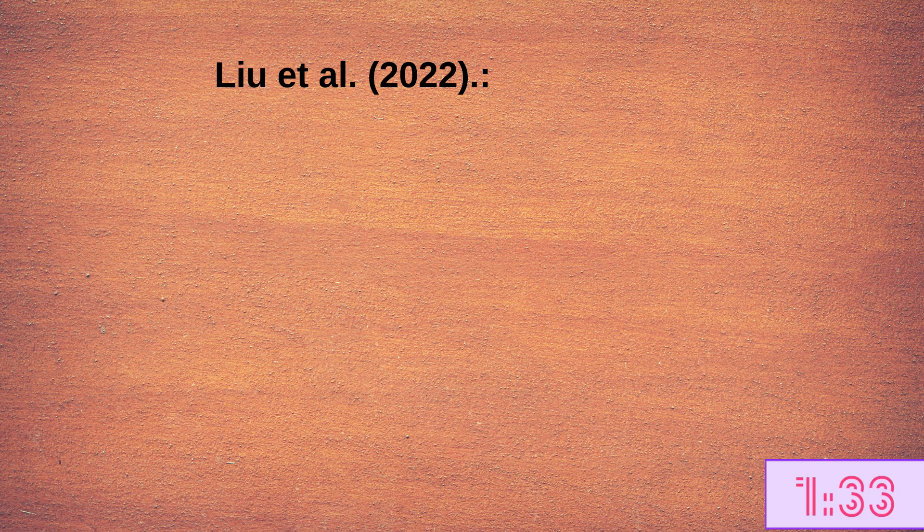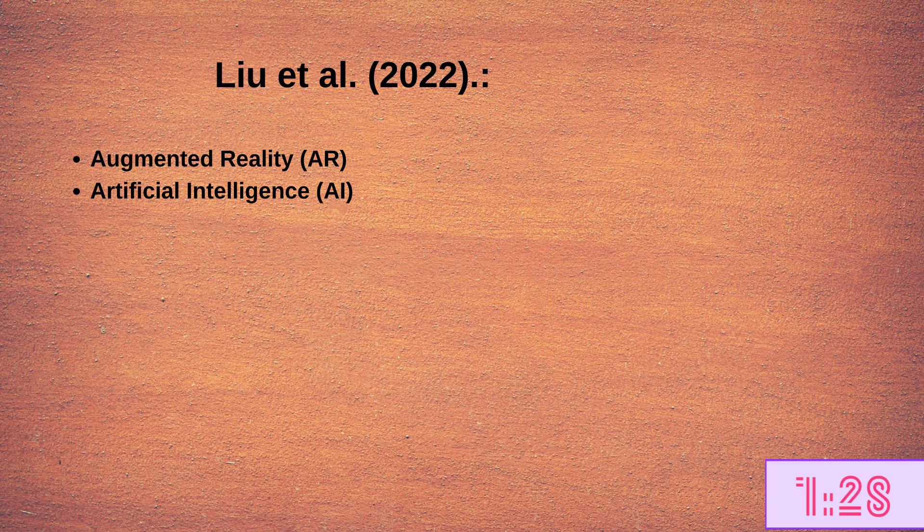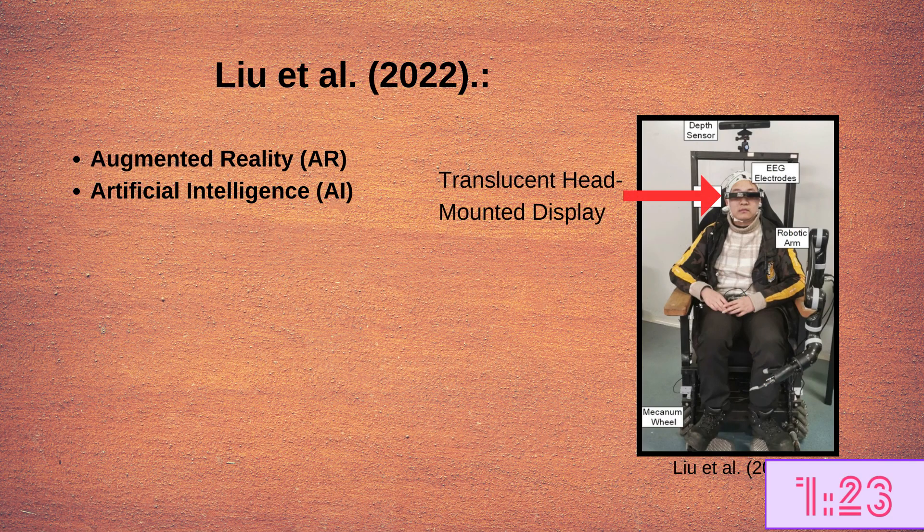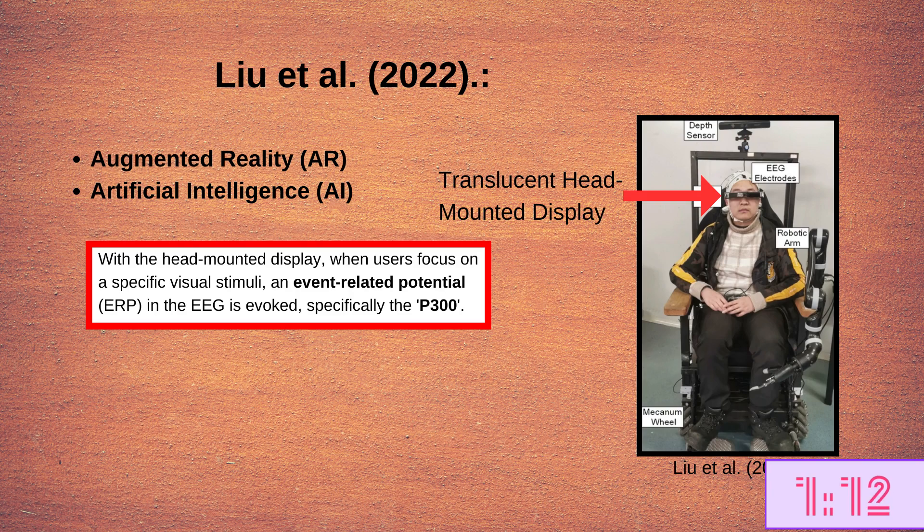To overcome this limitation, the authors of the present study used augmented reality and artificial intelligence. Rather than a traditional user interface, a translucent head-mounted display was used, which allows the user to see the user interface while still being able to see and navigate through their environment. With this display, when focusing on a specific point, an event-related potential in the EEG is evoked — specifically the P300, which is an attention-related component. So directing attention to a specific point will evoke this P300 response, which the system uses to know where it should go.